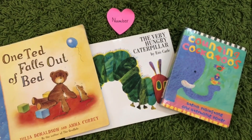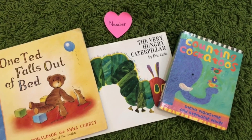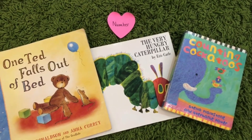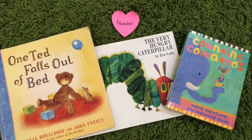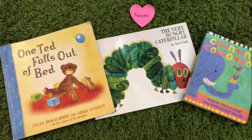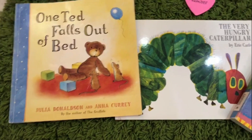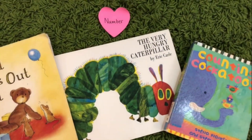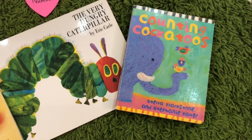For the really younger ages, so we're thinking of children two and a half, three-year-olds, four-year-olds, early years children, one of the best ways to introduce numbers generally is through stories. Some of our favourite stories are One Ted Falls Out of Bed by Julia Donaldson, then The Very Hungry Caterpillar by Eric Carle, and then this really cute book called A Counting Cockatoos.